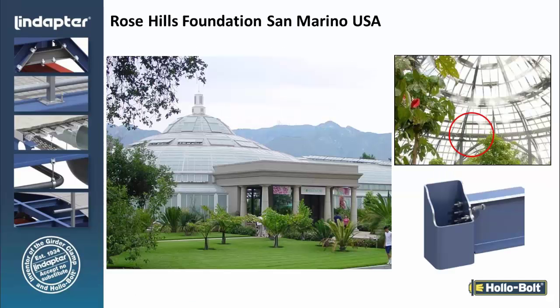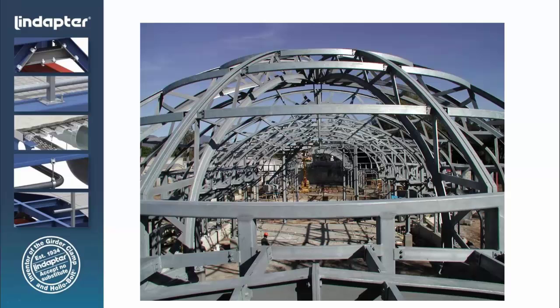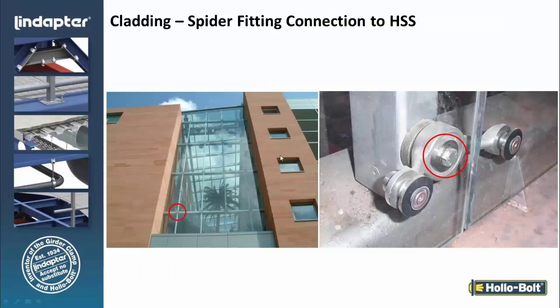Here's an example of a project we did in California where the architect designed a structure using HSS. The challenge was connecting HSS to HSS. The design here is basically a tab weld that then uses hollow bolts to connect the HSS for this structure. We see the hollow bolt being used extensively in cladding — for example, a manufactured spider fitting supporting glass for a cladding application being connected to an HSS profile.